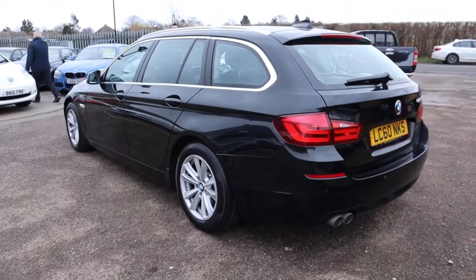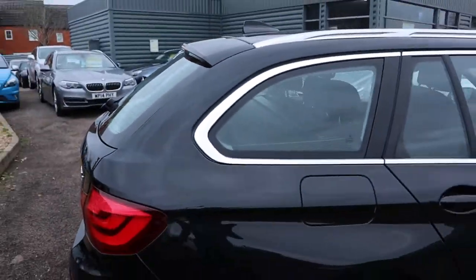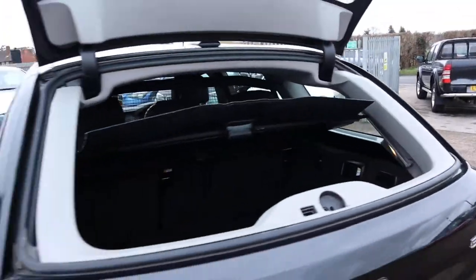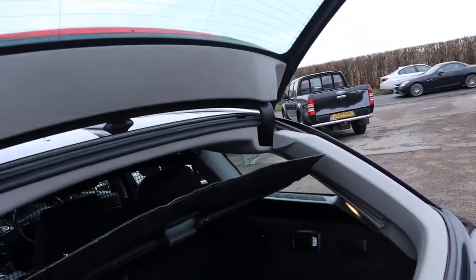I know that the mileage is above 100,000 which seems to cause people concern, but what people don't take into account is that this is the BMW 520 with the 2 litre diesel engine, which is by far a superior engine in my opinion than any other engine. It's an incredible engine, chain driven as well, so there's no need to concern yourself about cam belts.